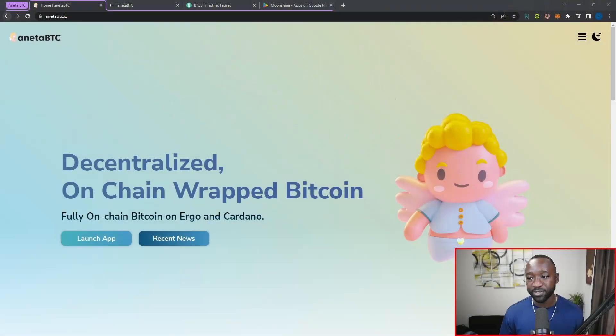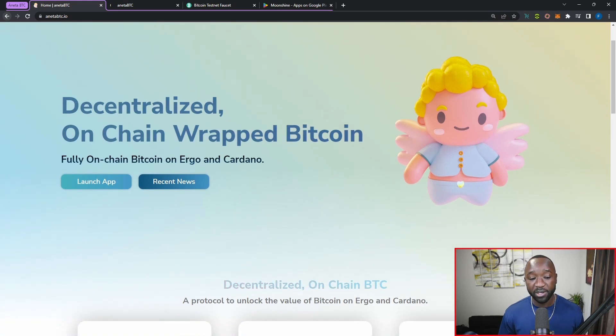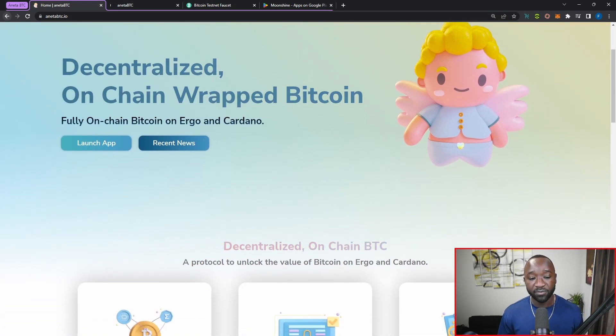What is going on Ada Nation? Welcome back to the official DappCentral YouTube channel. My name is Fareed and in today's video I'm super fired up to share that we now have the ability to mint, wrap, and unwrap Bitcoin not only on Cardano but also on the Ergo network. If it's your first time hearing about Aneta BTC, they're a protocol allowing users to wrap and unwrap Bitcoin with a click of a few buttons.